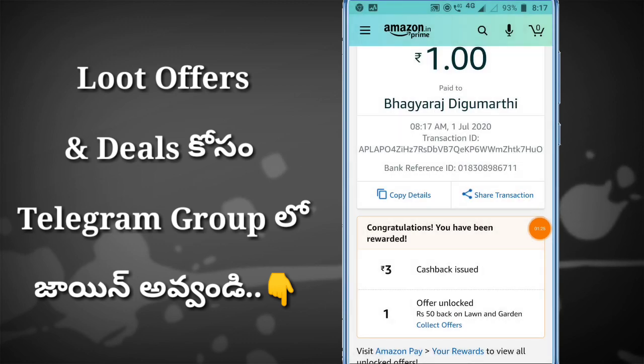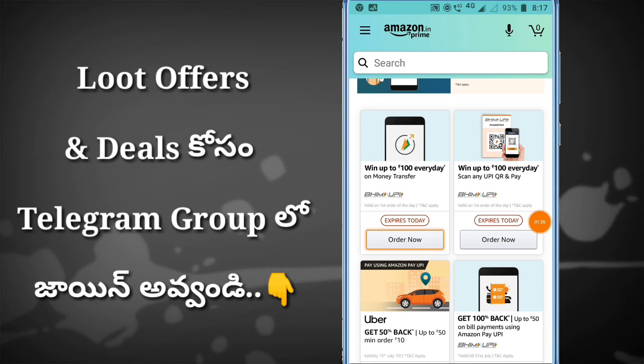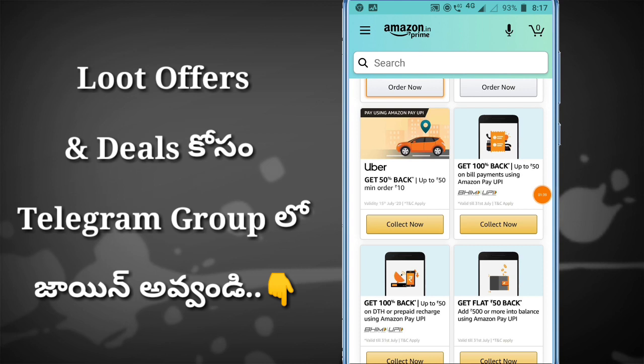If you want to try it, you can unlock the offer for 3 rupees, so you can use it. If you want to try it, you can get cashback. Try it with the scanner. If you want the next offer, you can get a bill.